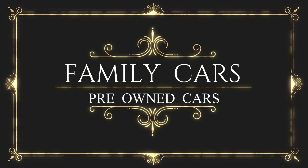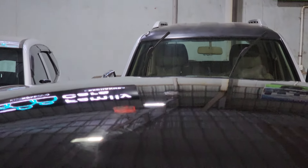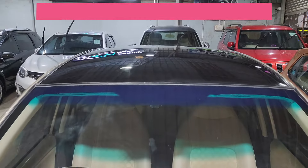Hi friends, welcome to Family Cars. All are reading your friends, all are good. I'm going to tell you about the number. I'm going to support you all.